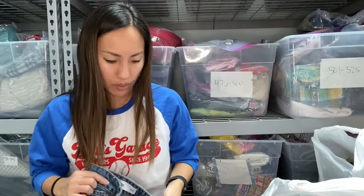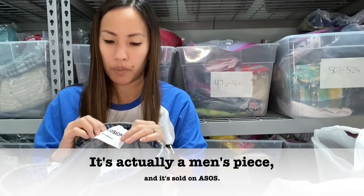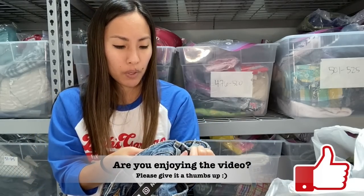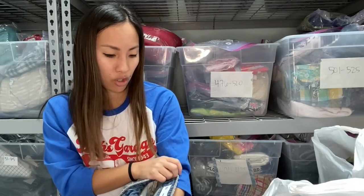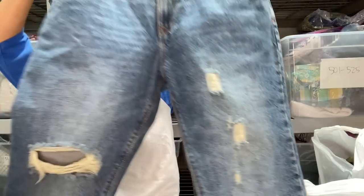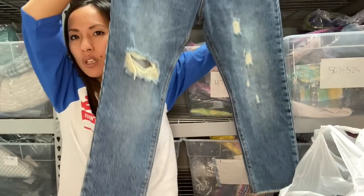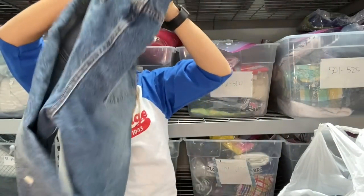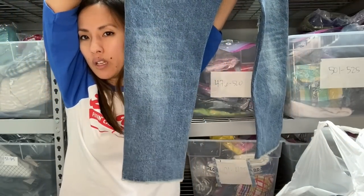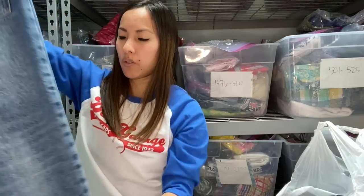Next up is this brand called Collusion. I don't know anything about this brand but I got it because it had a lot going for it. It's a size 32 and I'm not even sure if it's men's or women's — it's a tapered style with a raw hem, kind of looks more men's-ish. I thought it was pretty cool so I'll look it up and insert any more information I can find. They wanted $16 for these.